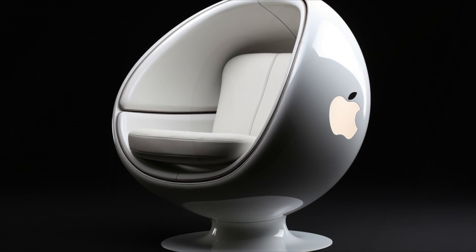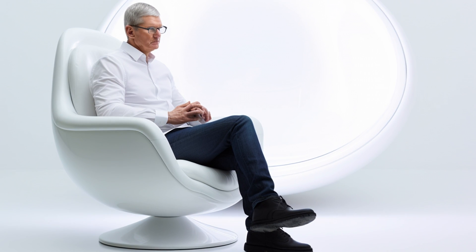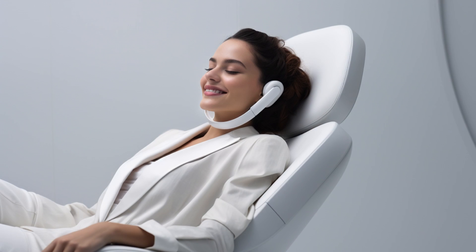The Apple chair comes in three colors: space gray, rose gold, and ultra-blinding white. You can't resist the temptation to pay extra for the privilege of having the chair match your other Apple products.